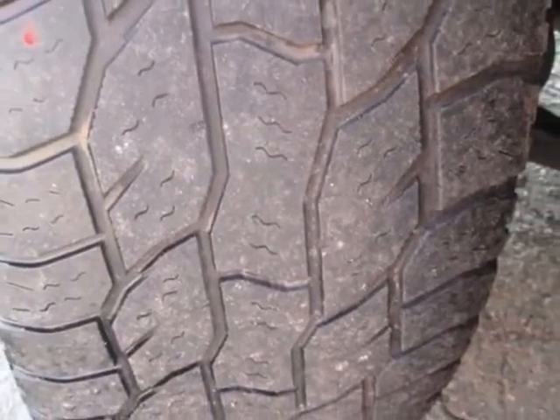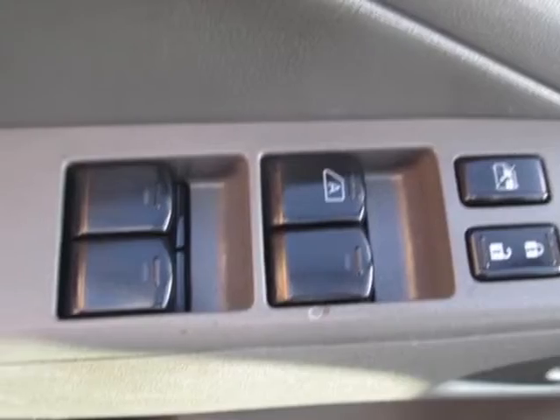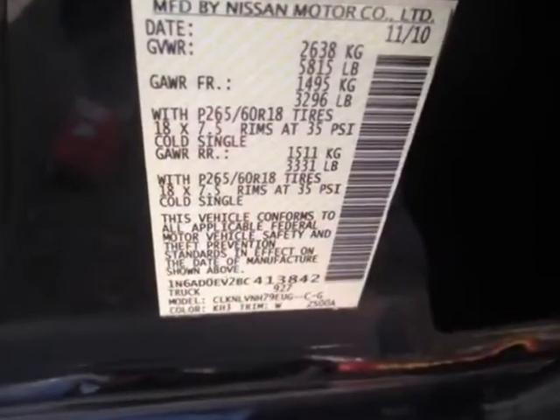Additional options for this vehicle include power driver's seat, MP3, tow package, driver airbag, and premium wheels.